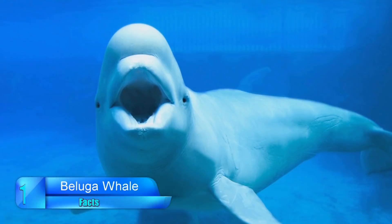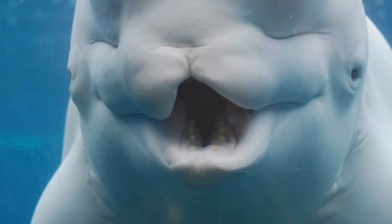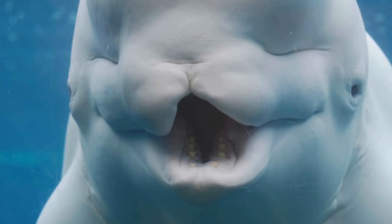Number 13: Beluga Whale. Dwelling close to the coasts in the Arctic region, beluga whales are one of the shortest whale species in the world at between 12 and 20 feet long. The social creatures enjoy living among other belugas, where they use an incredible system called echolocation to communicate. Through a series of clicks and squeaks, they are able to find their way through the ocean and locate food.